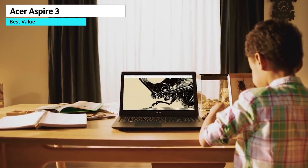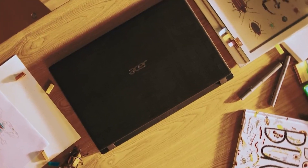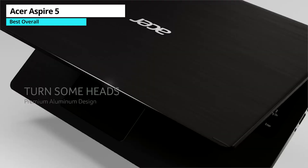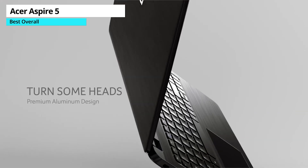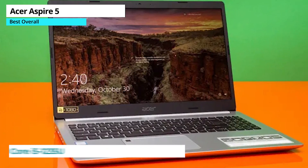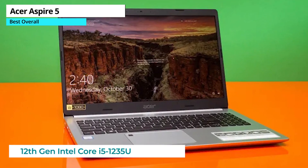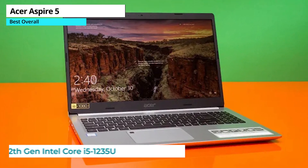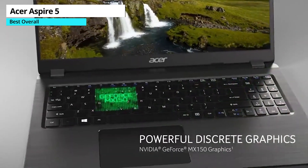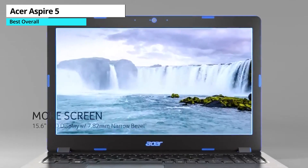Overall, the Acer Aspire 3 is a great budget option for basic web browsing and light office tasks. Last but not least, as an affordable laptop that offers solid performance and impressive battery life, the Acer Aspire 5 is our best overall pick. It's powered by a 12th-generation Intel Core i5 processor, 16GB of RAM, and a 512GB SSD, making it a great choice for everyday tasks. Plus, the battery life is really impressive, lasting more than 11 hours on a single charge.